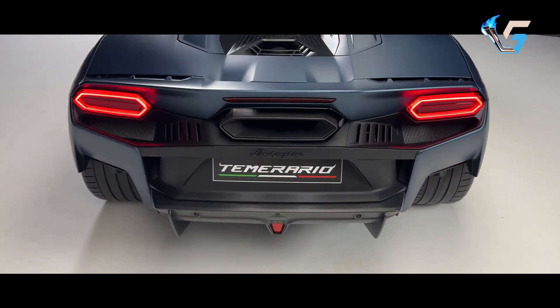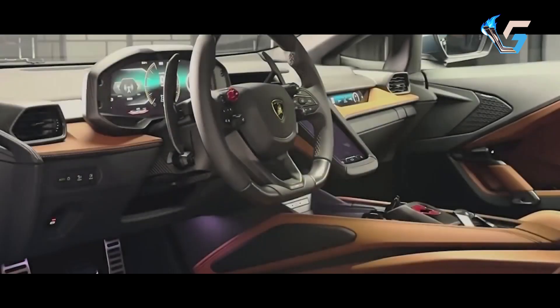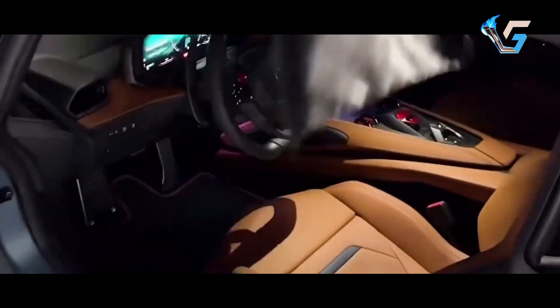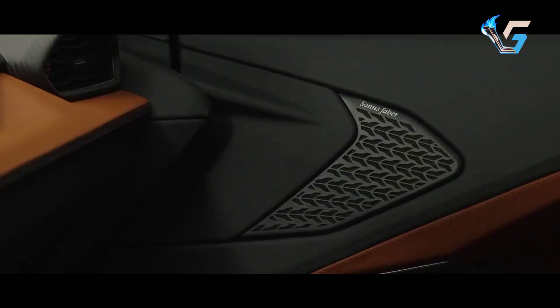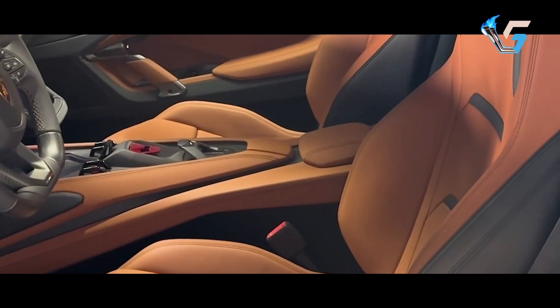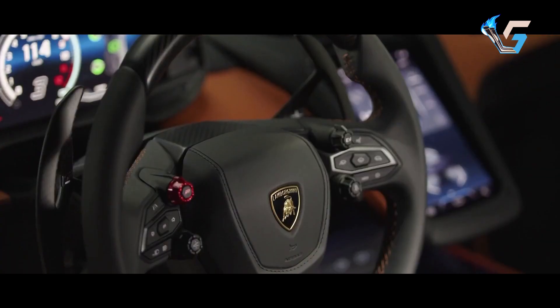Inside, the cabin is more user-friendly, with hexagonal air vents, a classic start/stop button, and 18-way adjustable heated and ventilated seats. The digital interface includes a 12.3-inch gauge cluster, a 9.1-inch passenger screen, and an 8.4-inch central display with wireless Apple CarPlay and Android Auto.